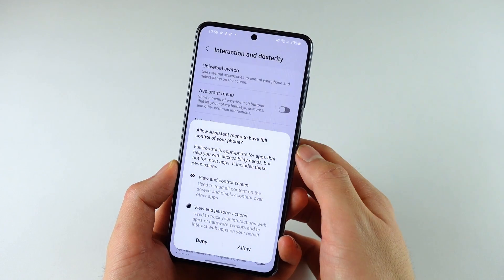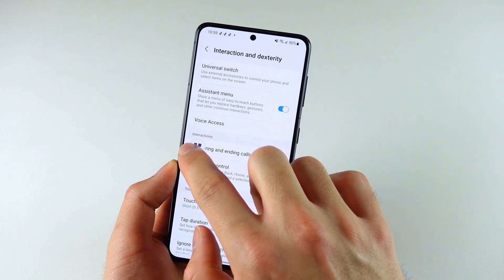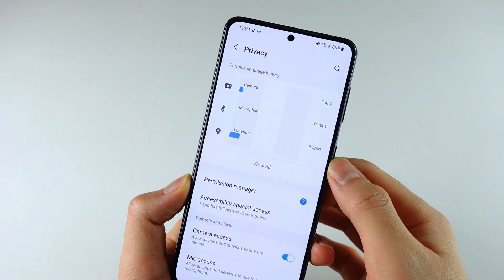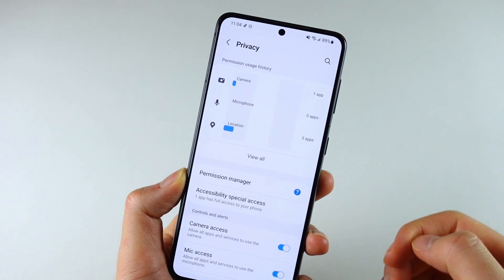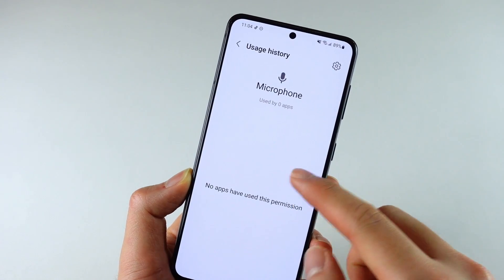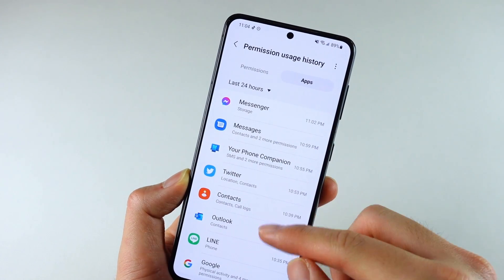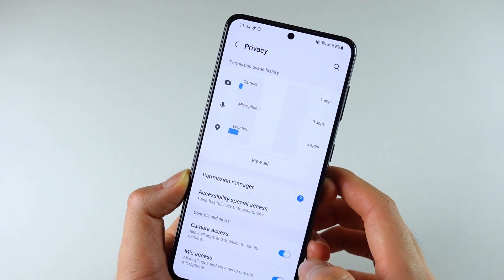The biggest addition to the accessibility section is a new floating assistant menu button that lets you access a bunch of accessibility features wherever you are in the OS. Privacy is one of the main focuses in Android 12, so there are definitely a lot of new changes here. This new privacy dashboard shows permission usage history so you can easily see which permissions are being used the most and which apps are accessing them — and you might find some apps accessing permissions you didn't know about, so you can simply deny them right there.